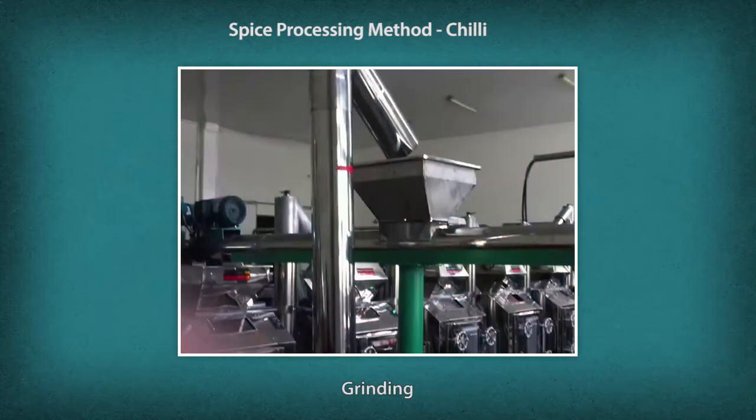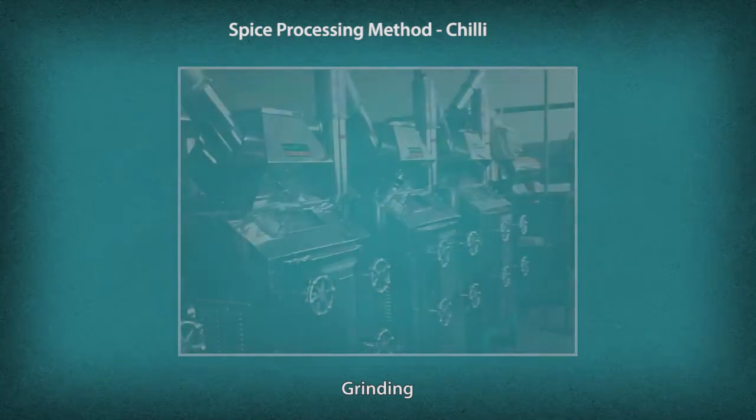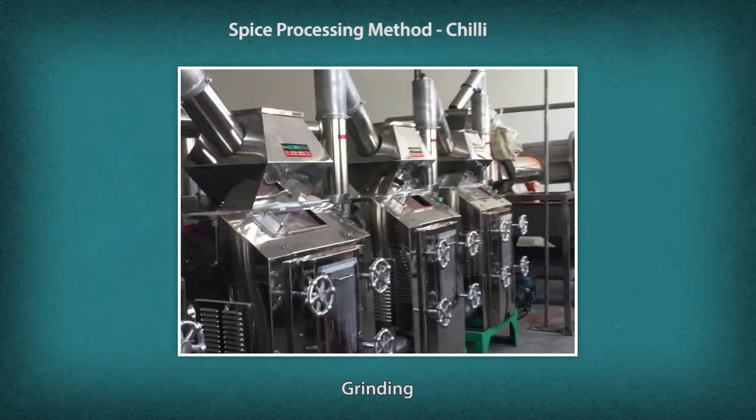The cut fruit is then transferred to the grinding mill or crusher where it passes between rollers that grind or crush the produce into powder.